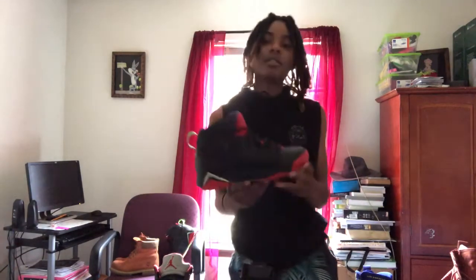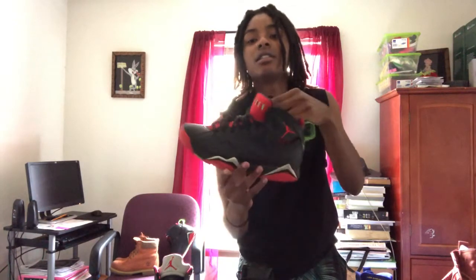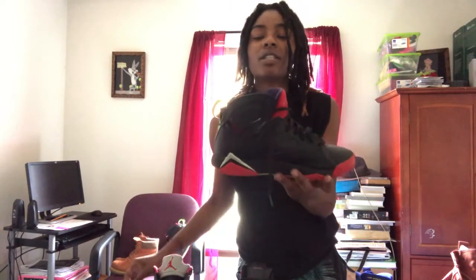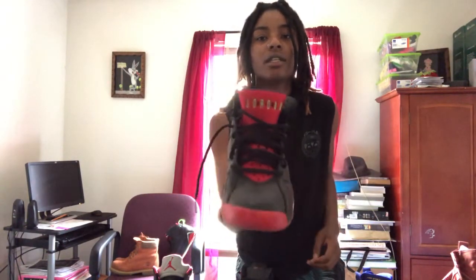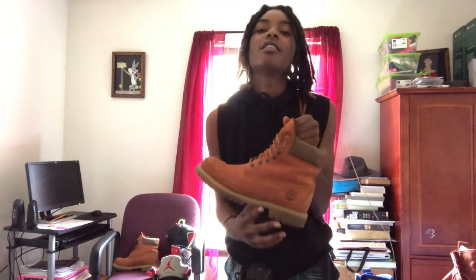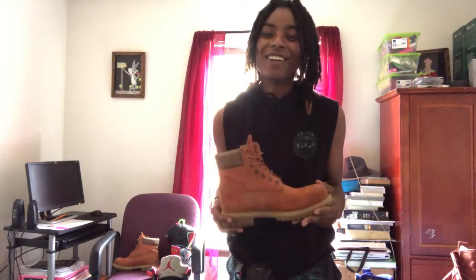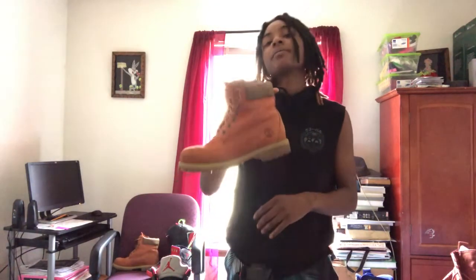I got two more pairs without boxes. I got some Jordan 7s — I'm not mistaken, they're not the Bugs Bunnies but they're like some kind of cartoon colorway. I've been having these for a while so they're pretty beat up. And then of course I got some Timberlands — what would I be without Timbs? Everybody needs at least one pair of Timbs in their life. I call these ones the Firecrackers — I'm not sure if that's what they were originally called, but they're orange and pretty dope. So yeah, you've seen my whole shoe collection.